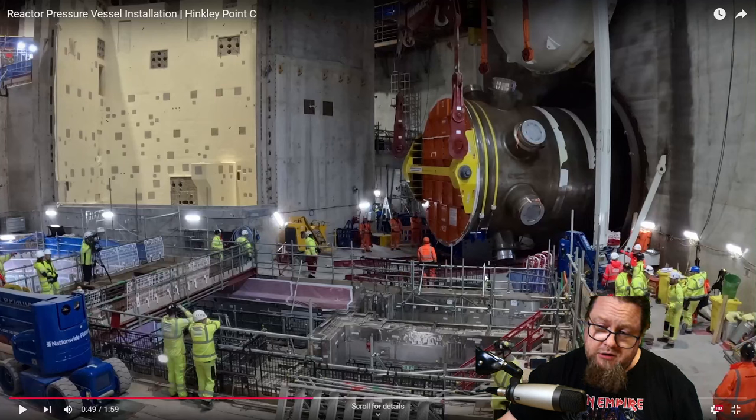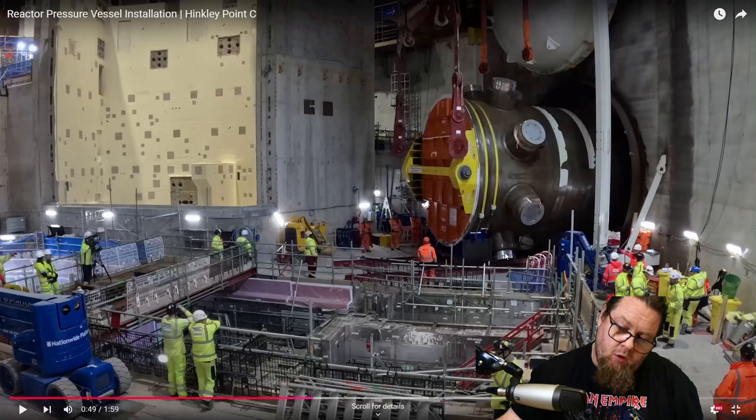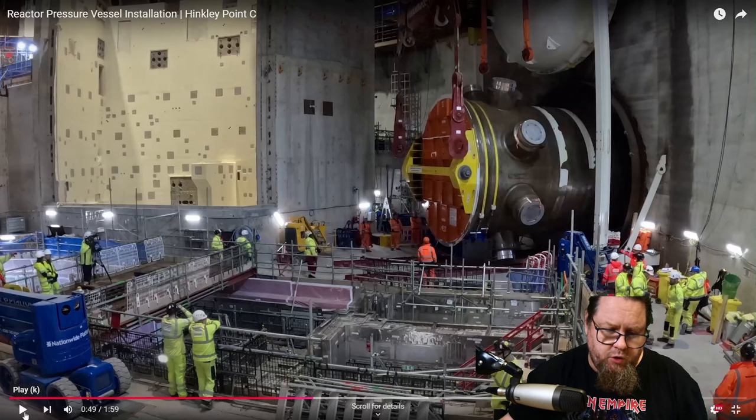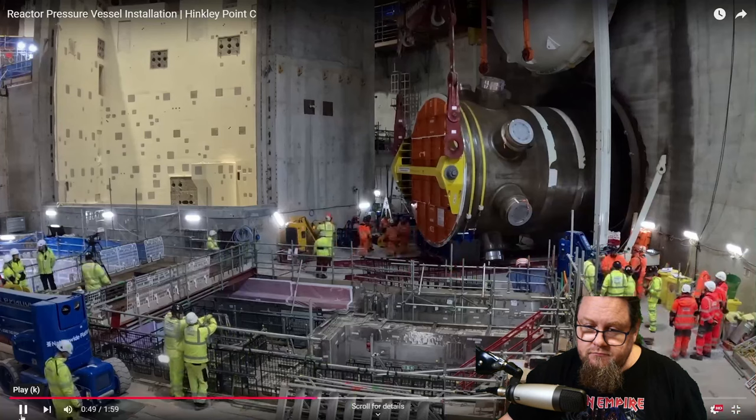Also interesting — we can see the hot and cold legs here. I can't identify exactly which are which, but there are four outlets and inlets at each side of the nuclear reactor, which is logical because there are four steam generators in an EPR system. Hot water comes out of the outlet and cool water comes back to the inlet. You can also see those steel beams — part of the hoisting mechanism — that lock into the knobs on the reactor vessel.